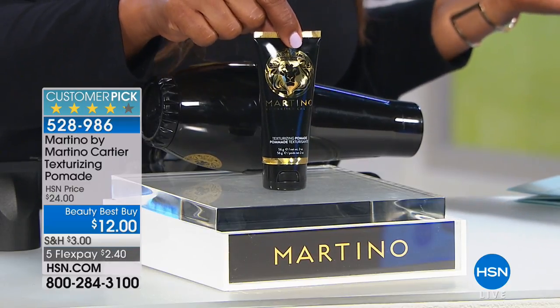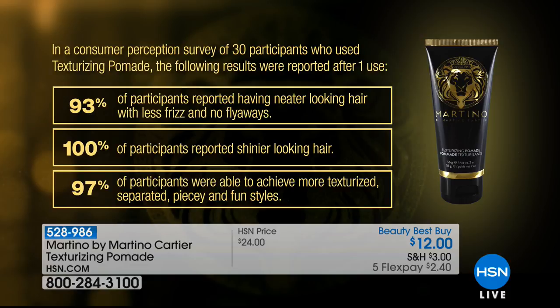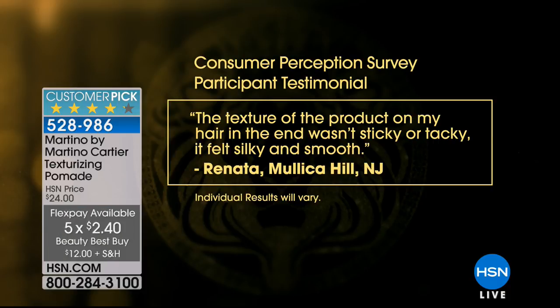The pomade has great ingredients: stem cell extract, honey, biotin, and caffeine. In a consumer perception survey of 30 participants after one use: 93% reported neater-looking hair with less frizz and no flyaways; 100% said their hair looked shinier; and 97% achieved a more texturized, separated, piecey style. For great hair products, leave it to Martino. It's at a best beauty price of $12, down from $24, with flex pay of $2 and change.